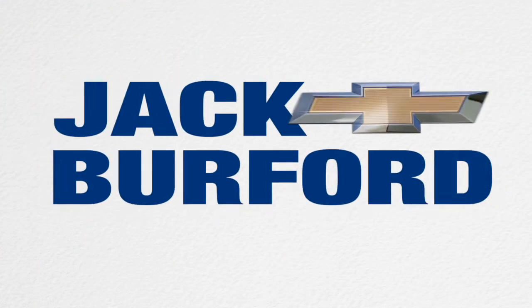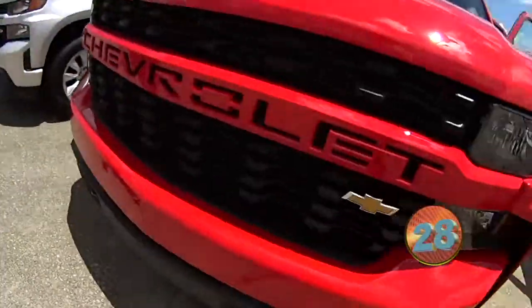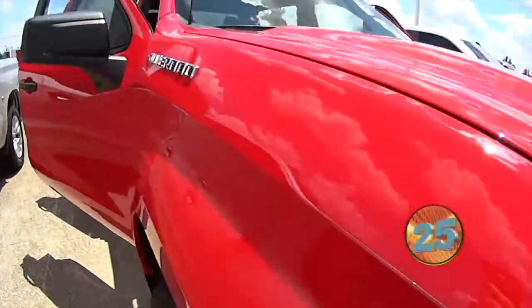Welcome to the Jack Burford Chevy 30-second walk around. Hey everybody, this is Dan with Jack Burford Chevrolet. We got the 2020 Silverado Custom here.